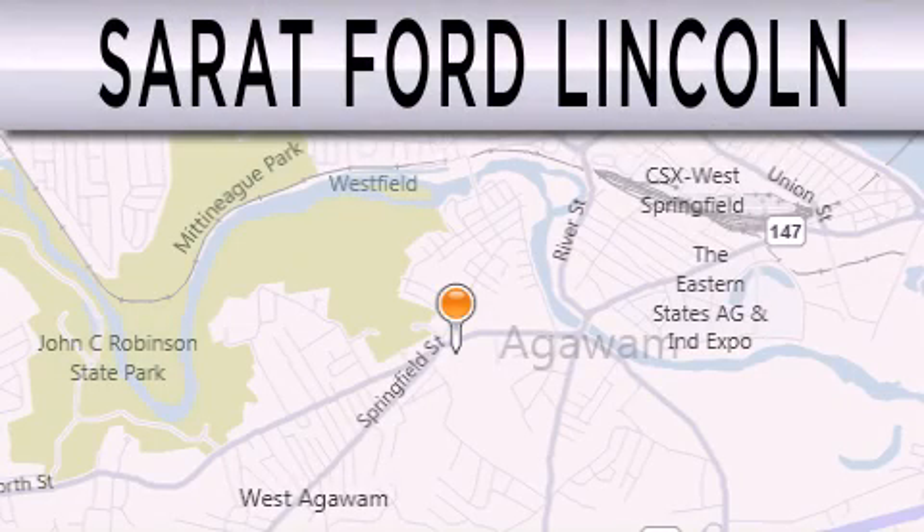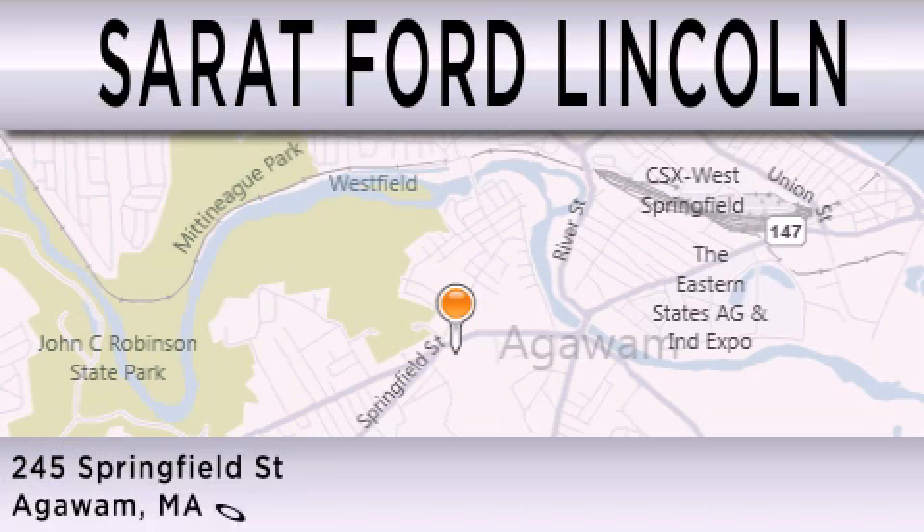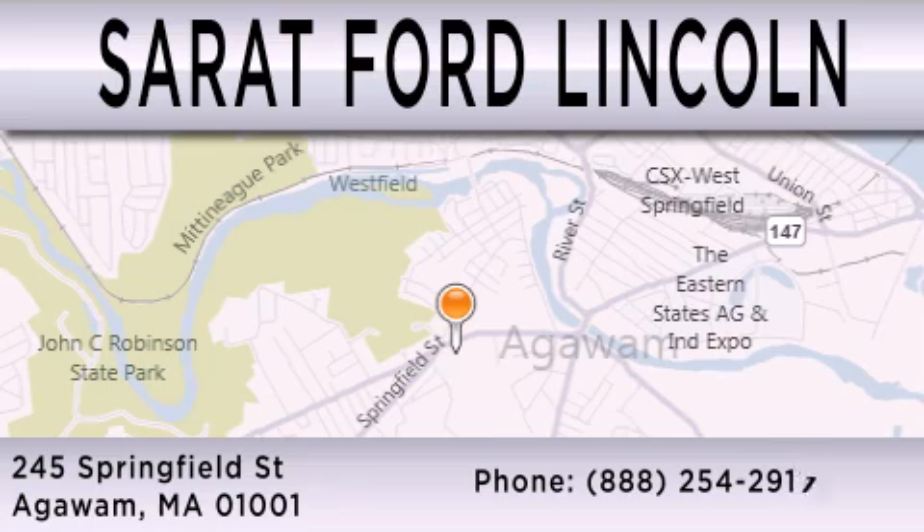Surrett Ford Lincoln is dedicated to doing everything possible to ensure that the experience you have selecting your next vehicle is as pleasant as possible. We are located at 245 Springfield Street in Agawam.